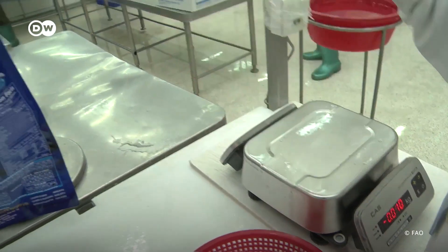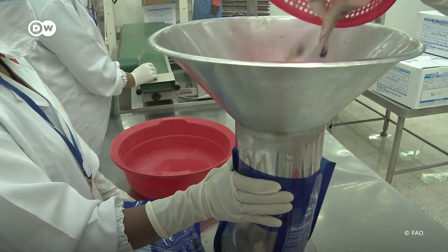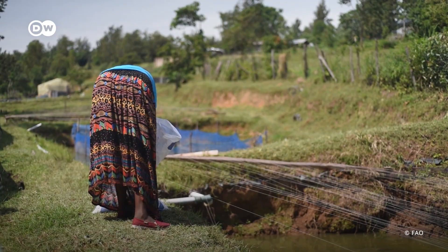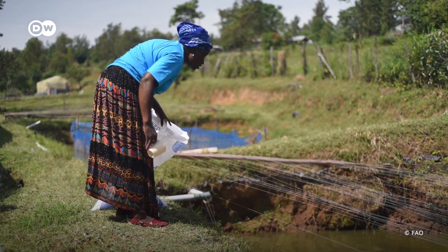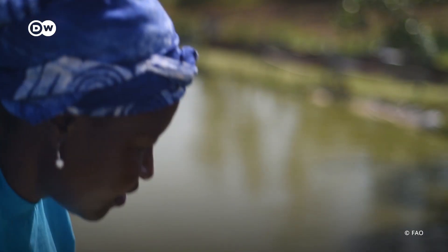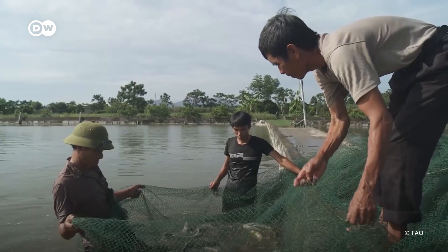This is Werner Kloas, aquaponics research veteran at the Leibniz Institute of Freshwater Ecology and Inland Fisheries. In his view, aquaponics is not the only way to make major changes in our highly specialized food production. Even low-tech, small-scale setups can make a difference for families or communities — for example, in developing countries in Africa, Asia, or Latin America, where resources are scarce and climate change is worsening the situation.